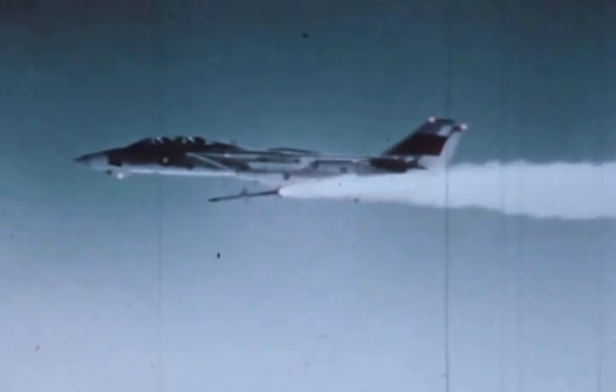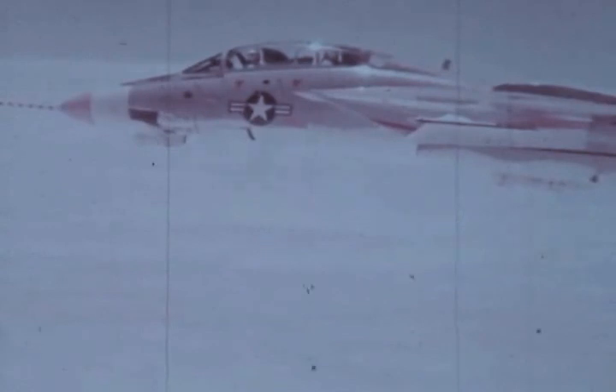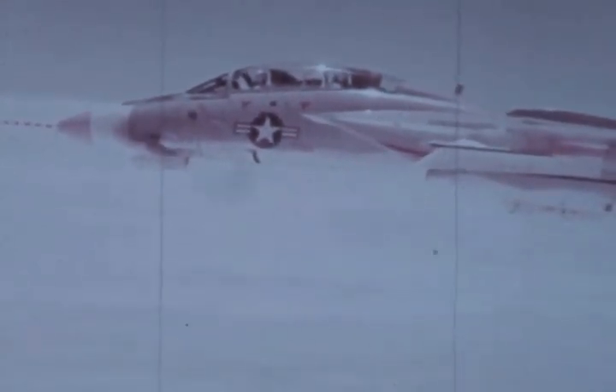Sparrow missile firing demonstrated airframe compatibility with another fleet weapon. The close-in air combat Sidewinder was also successfully demonstrated. Another impressive dogfighting weapon, the M-61 Gatling gun — filmed here at ten times normal speed — demonstrated its 6,000 round-per-minute capability throughout the entire F-14 flight envelope. During firing, gun gases are deflected away from the engine air inlet.